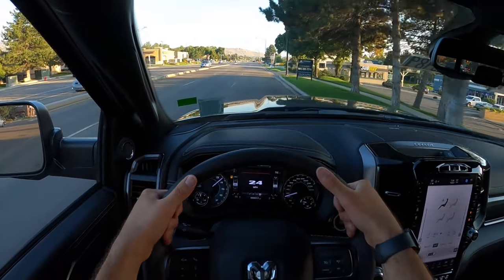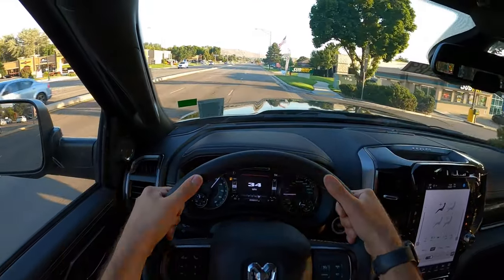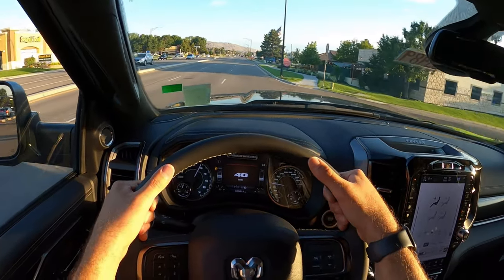With the 4.10 rear end, it's peppy. Hey everyone, it's Ben Hardy here, and in today's video we're going to be reviewing a 2022 Ram 2500 Power Wagon with a pretty special package.